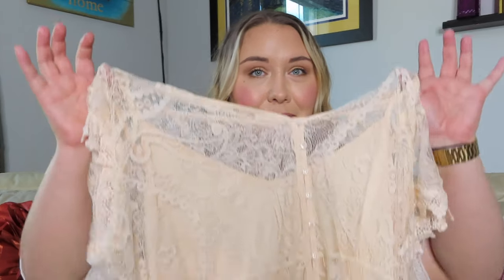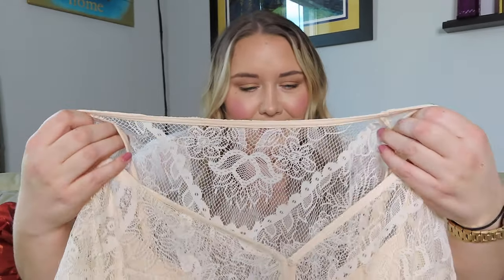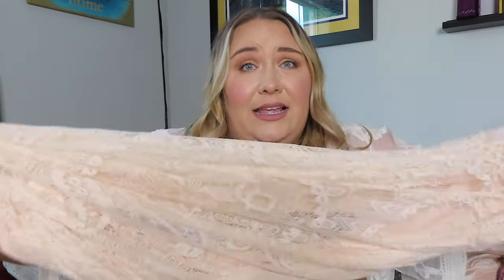Without further ado, let's jump right in and start with this beautiful lace, vintage, ethereal piece. What I'm wearing is kind of representative of it, though I hadn't planned that. First of all, I love this color — it's like a baby pink, but if it were a little more on the gray side, like a dusty rose.